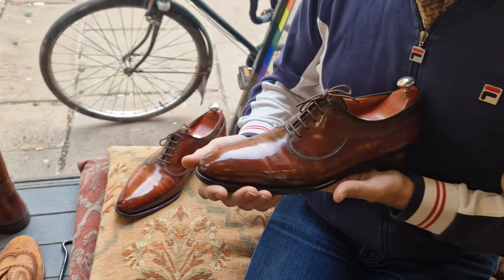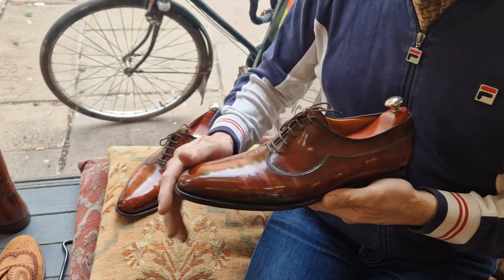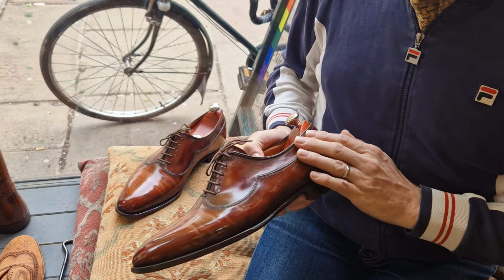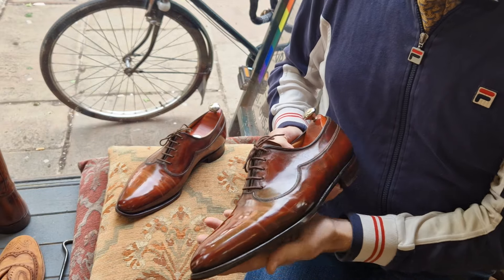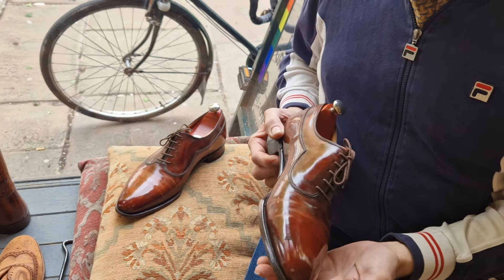Realistically, they're a bit too big for me — at least half a size, possibly a full size too big. I've been wearing them with insoles and thick socks, but they don't fit me. So I'm being strict — even though I really like them, I'm selling them.